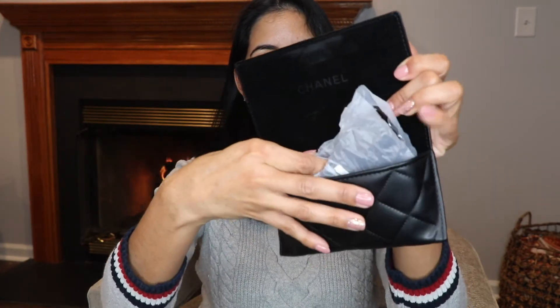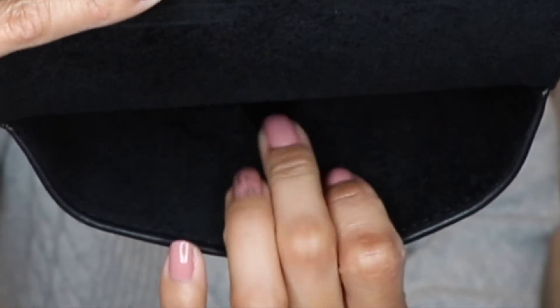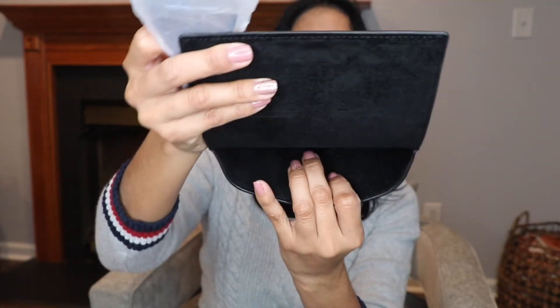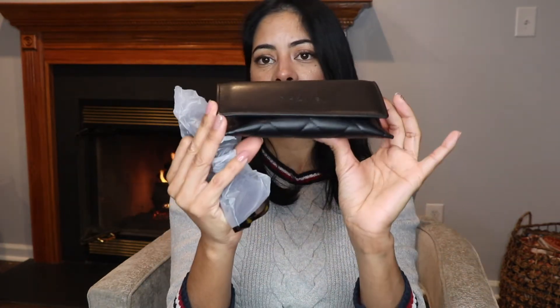Now, what is this here? We have a plastic piece — I think that's the magnetic closure part. There is also a nose-shaped piece, so I guess that's for the nose support. And here are the sunglasses!